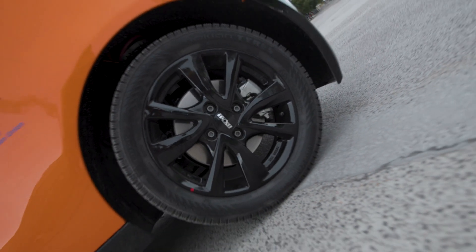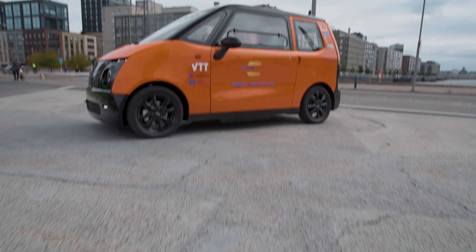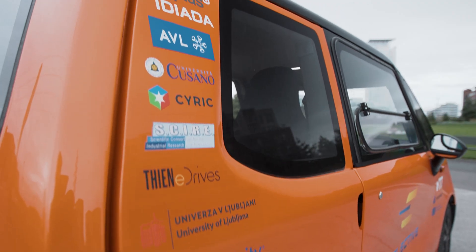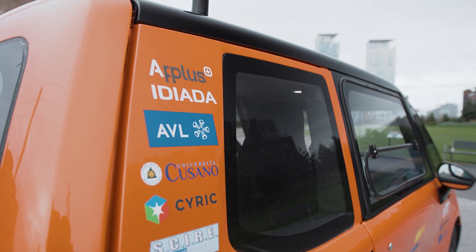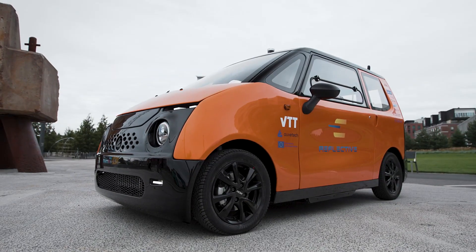Get ready for a brand new vehicle type that will transform electromobility. The RLEV, created by the reflective project partners under VTT's coordination, is a reconfigurable heavy quadricycle unlike anything you've seen before.